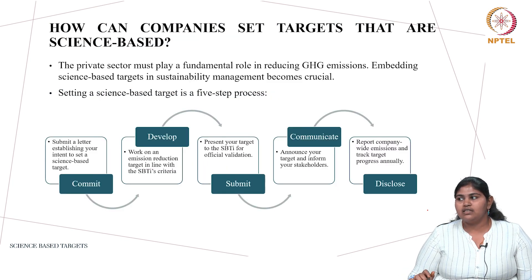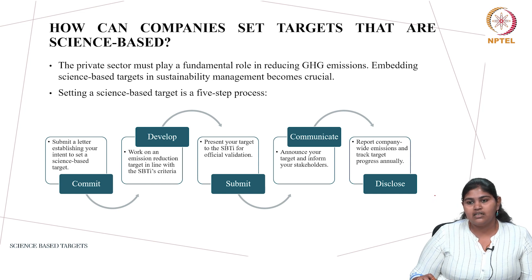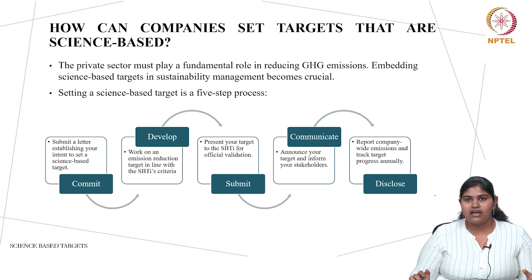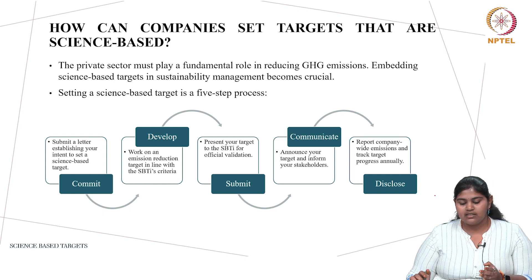How can companies set targets that are science based? When a private sector company plans to cut down its greenhouse gas emissions, it will need an action plan provided by SBTi. This is a five-step process. The first step is to commit: submit a letter stating the intent to cut emissions to science based target levels. The second step is to develop an emission reduction target — for example, from a base year of 2019, cutting emissions by 59% by 2030.